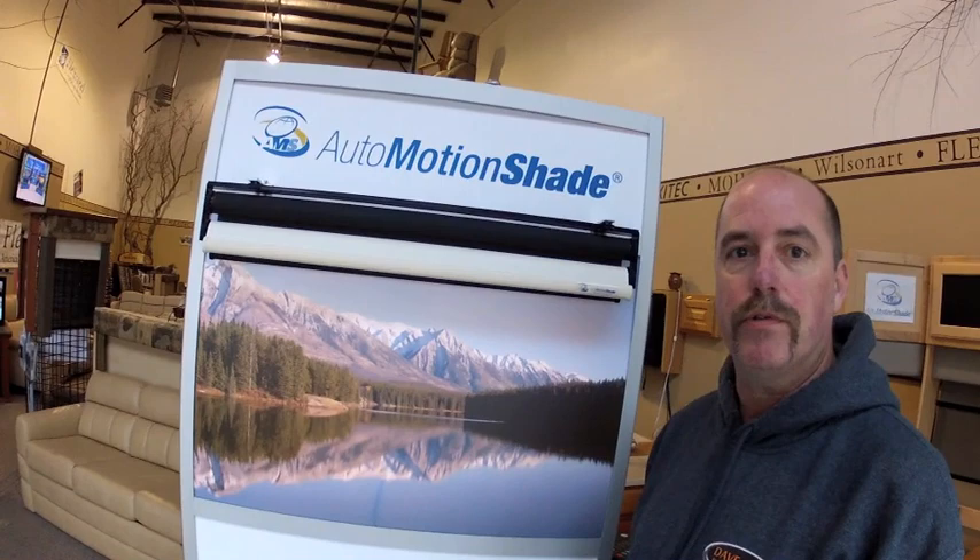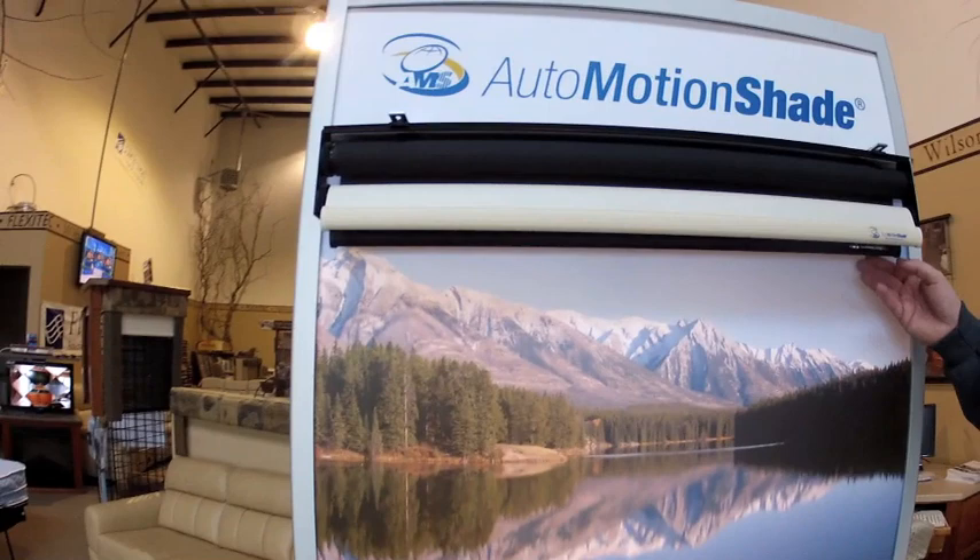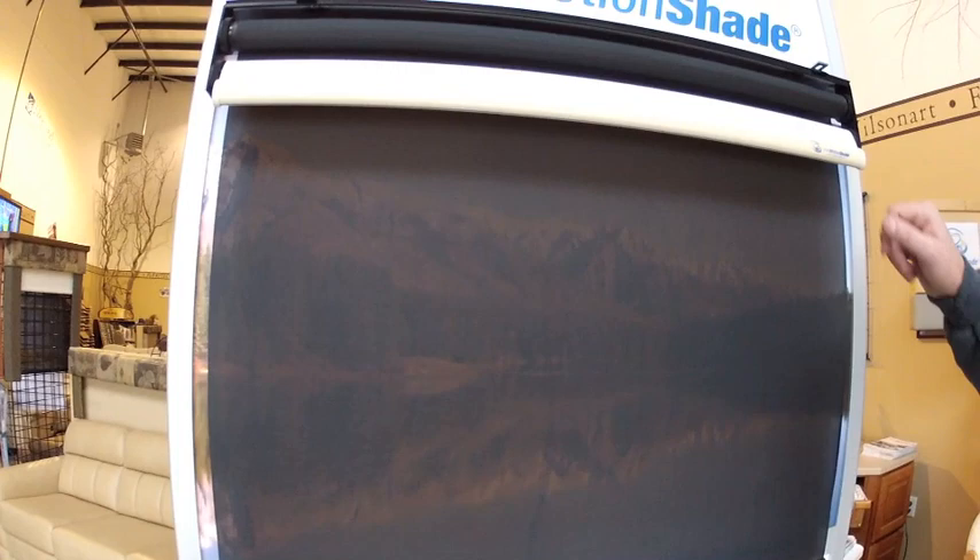We have two popular options that we can show you today. These are the Automotion day-night roller shades. They are a two-part shade — day and night rollers. The day is a solar sunscreen; it does give you privacy but also allows you to see back out through the windows.